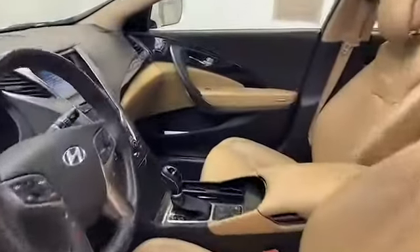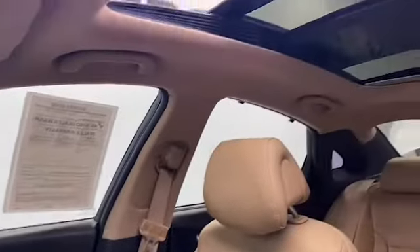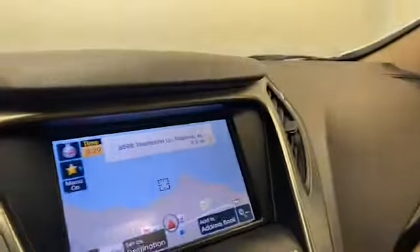This 2013 Hyundai Azera has less than 73,000 miles and it comes with the AutoCheck buyback protection. Give Tamron Gulf Coast a call today at 251-626-2641 or visit us anytime on the web at www.tamrongulfcoast.com for more information.